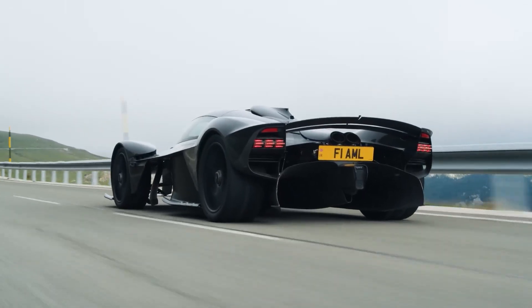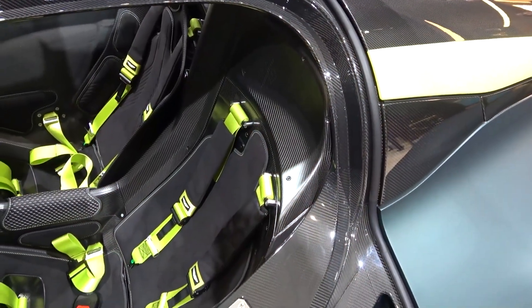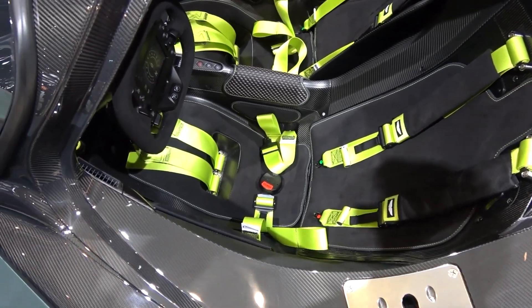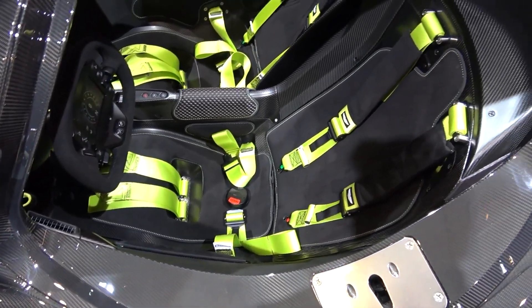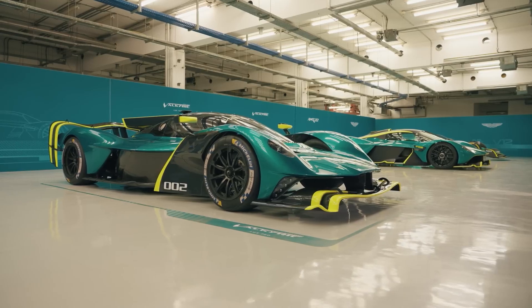And if you're worried about space, don't be — the steering wheel is removable, giving you more room to get in and out. The seats are another marvel. Made from hollow carbon fiber, they're shaped directly into the car's interior. Each seat is custom-made for the owner: using 3D scanning technology, Aston Martin ensures the seat fits the driver's body perfectly. It's like having a car tailored just for you.